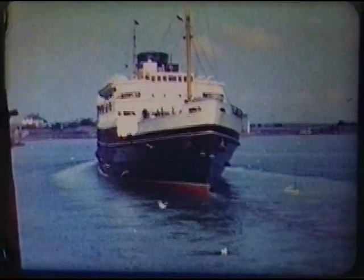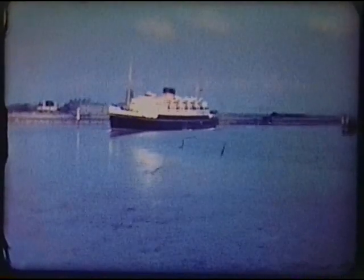Leaving stern first, the ferry will turn outside the harbour, unseen from our camera position.